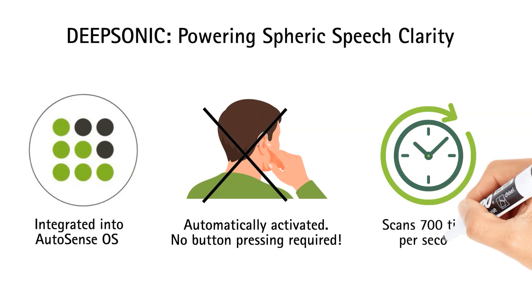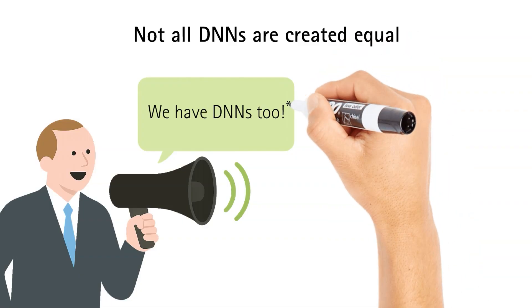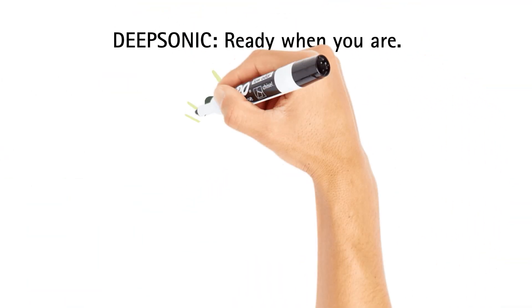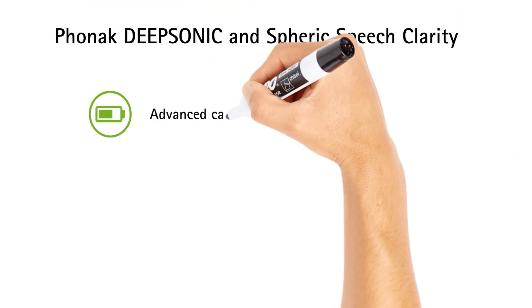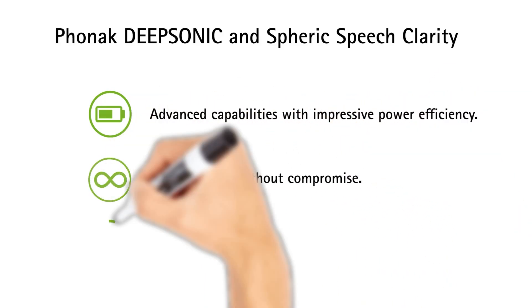It's always scanning, always adapting — 700 times per second — to deliver seamless speech clarity when it matters most. Other hearing aids may claim DNN features, but most run on shared processors with limited power, or depend on cloud systems that require smartphones and introduce latency. DeepSonic is on-board, automatic, instant — no waiting, no setup. DeepSonic delivers advanced capabilities with impressive energy efficiency. It's all-day clarity, without compromise.